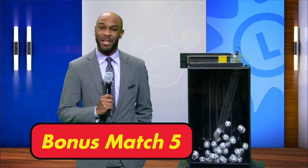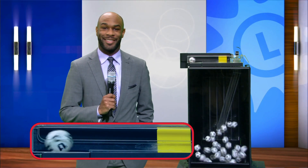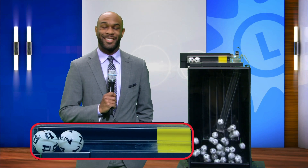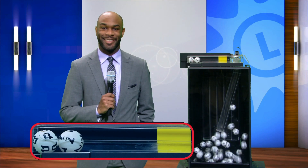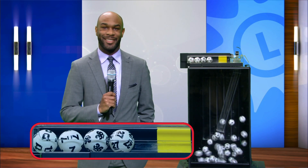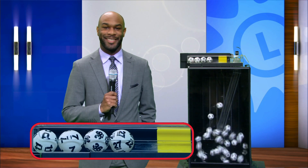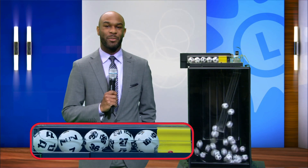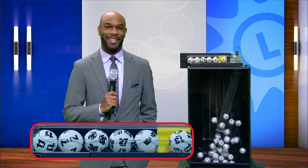And now it's time for Bonus Match Five. Here are your numbers. We have 11, seven, 36, 27, five. And the bonus ball is 13.